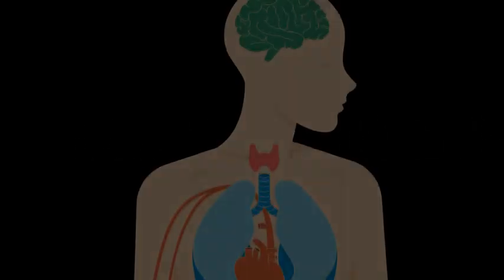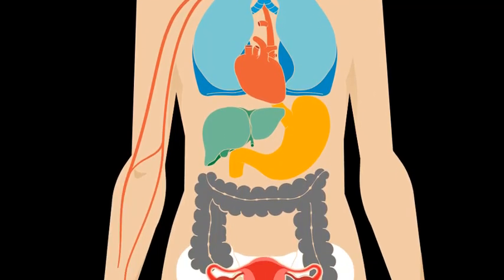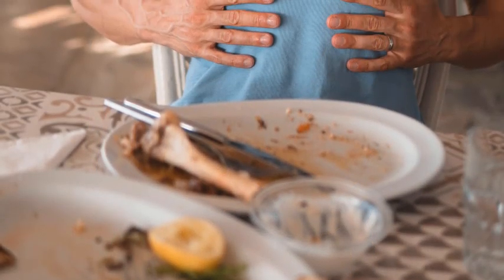2. Digestive Aid. Celery is a digestion-friendly vegetable. Its high fiber content promotes healthy digestion by aiding regular bowel movements and preventing constipation.